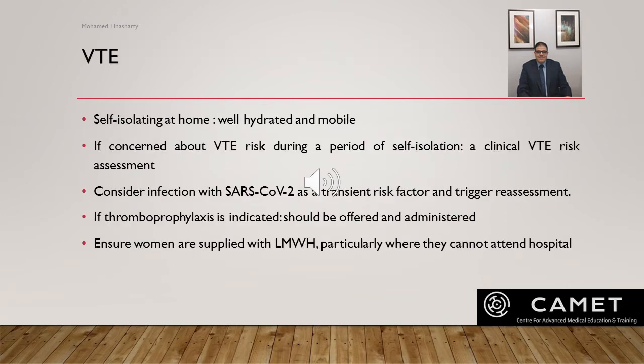Thromboprophylaxis: women who are self-isolating at home should stay well hydrated and mobile. However, if there is concern about the risk of VTE during self-isolation, a clinical VTE risk assessment — in person or by virtual means — should be performed, and thromboprophylaxis should be considered and prescribed on a case-by-case basis. COVID-19 infection with SARS-CoV-2 should be considered a transient risk factor that triggers reassessment, and if thromboprophylaxis is indicated it should be offered and administered, with low molecular weight heparin supplied even if the woman cannot attend hospital.